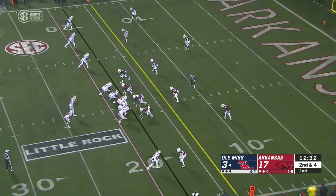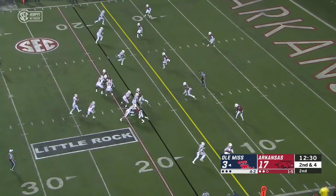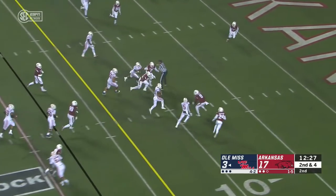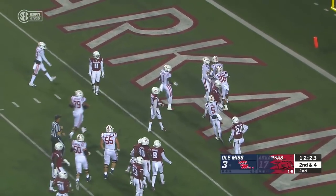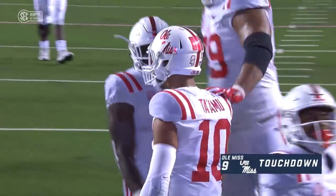Isaiah Wollard is in as a running back now for the Rebels. Designed draw — Tiamu straight up the gut. Stays on his feet and it's an eighteen-yard touchdown run for Jordan Tiamu.